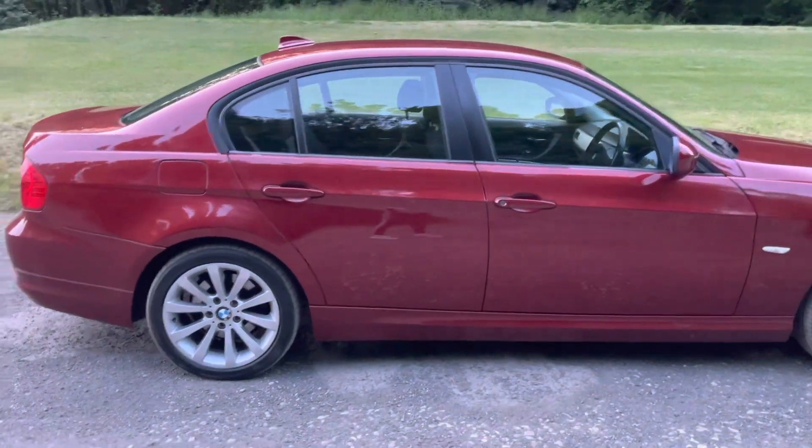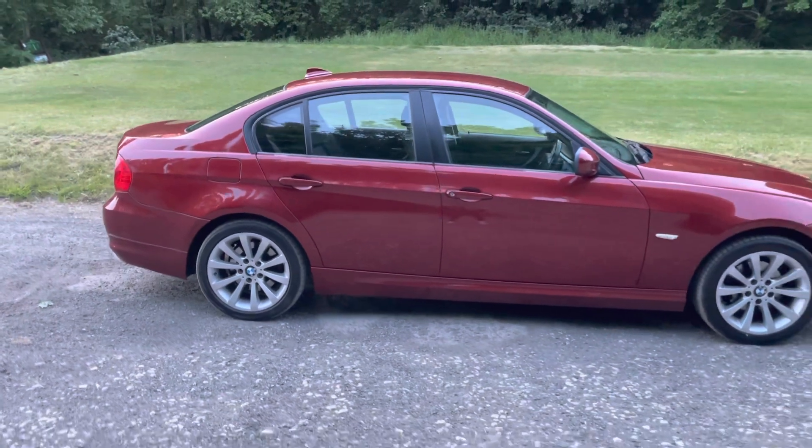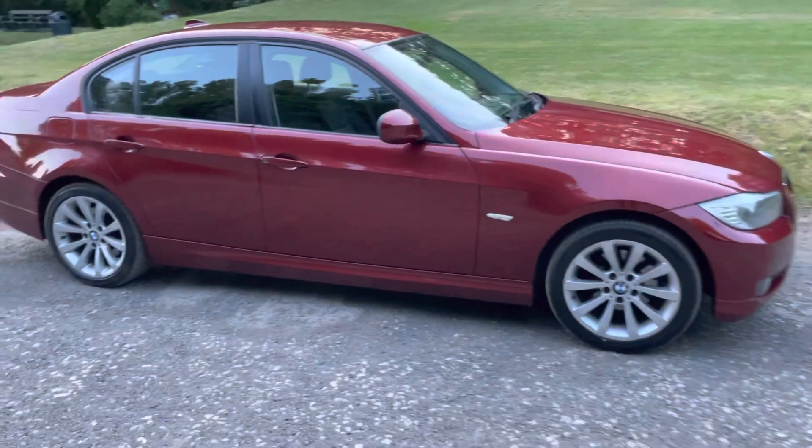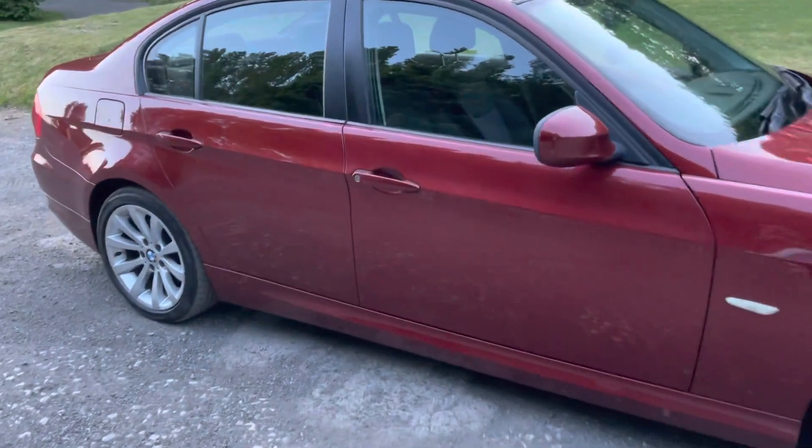The car will come with a six-month nationwide warranty and 12 months breakdown cover with us. It comes with full service history and both keys.